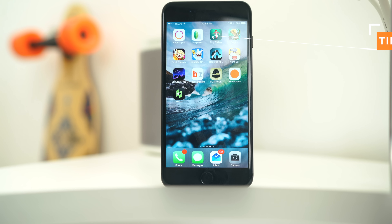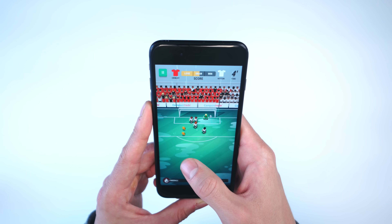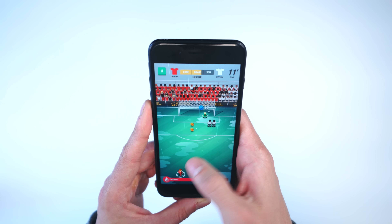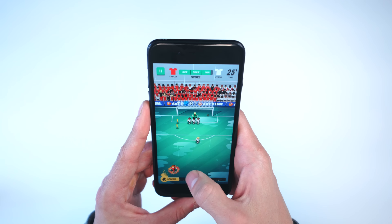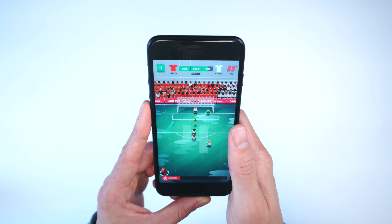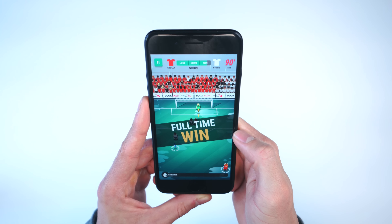Switching to a couple of games now. The first one is called Tiny Striker — soccer is my favorite sport so I had to download this. You are essentially a team and you have to score free kicks to beat another team. You have to avoid hitting the wall and the goalie, collect coins, and there's a timer counting down — score as many goals as you can, and a frame at the top tells you if you're winning or losing.